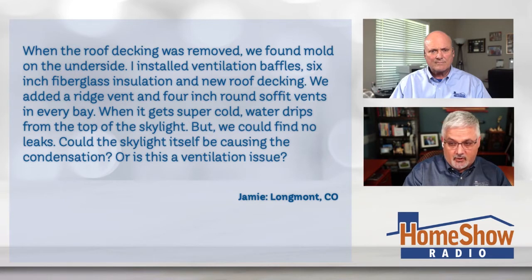When it gets super cold, water drips from the top of the skylight, but they could find no leaks. Could the skylight itself be causing condensation, or is this a ventilation issue?